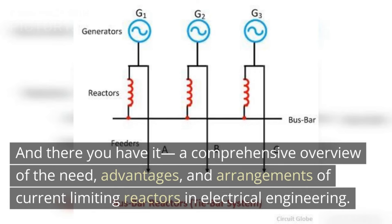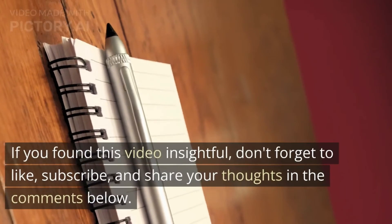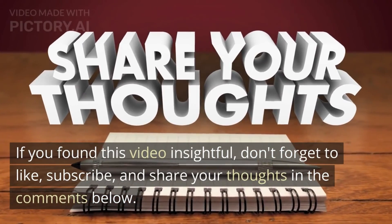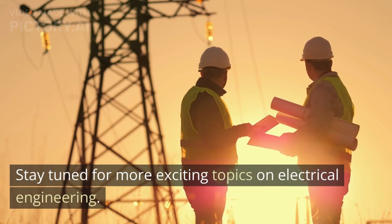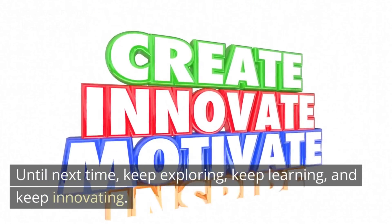And there you have it — a comprehensive overview of the need, advantages, and arrangements of current limiting reactors in electrical engineering. Whether it's the generator reactor, feeder reactor, or busbar reactor, each arrangement plays a crucial role in protecting equipment, enhancing system stability, and maintaining the reliability of power systems. If you found this video insightful, don't forget to like, subscribe, and share your thoughts in the comments below. Stay tuned for more exciting topics on electrical engineering. Until next time, keep exploring, keep learning, and keep innovating.